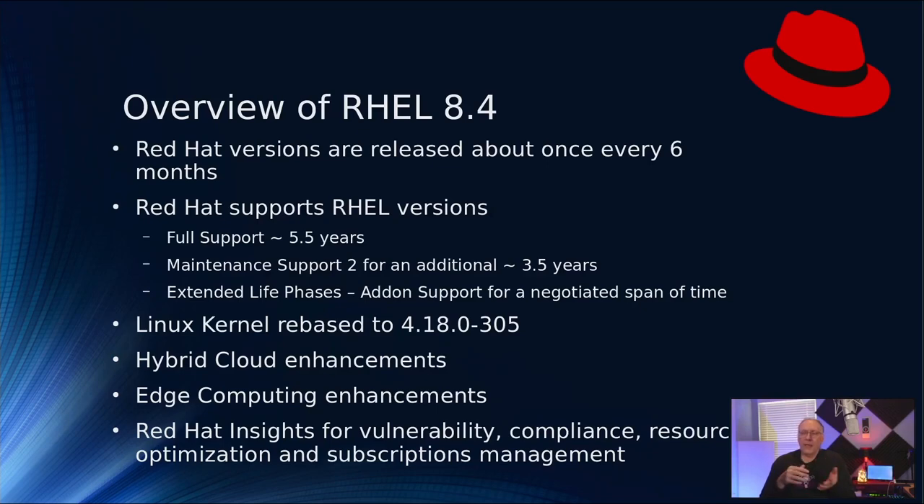So if you stayed on 8.4 for 10 years, the first 5.5 years you would see updates and that sort of thing. But then at the 3.5-year increment beyond the 5.5 years, you would start to see just security enhancements. You can purchase extended life phases if you wish — those are negotiated add-ons depending on what your needs are for your particular business.